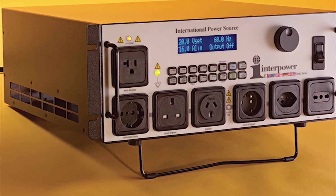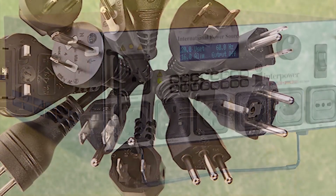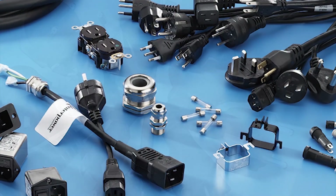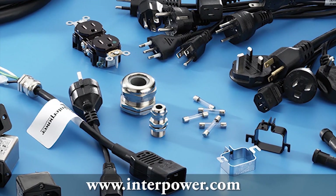Interpower Corporation, the premier supplier of power system components with a one-week manufacturing lead time, over four million parts in stock, and no minimum order requirements. Let Interpower be your warehouse.